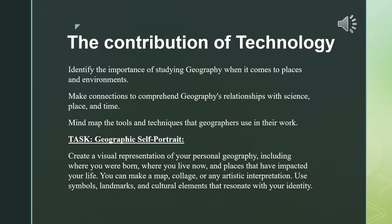We're going to move on to the contribution of technology when it comes to the field of geography by identifying the importance of studying geography in relation to places and environments. We're going to make connections to comprehend geography's relationship with science, place, and time, and we're going to mind map the tools and techniques that geographers use in their work.